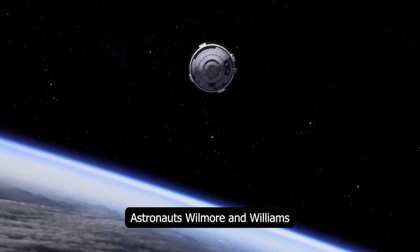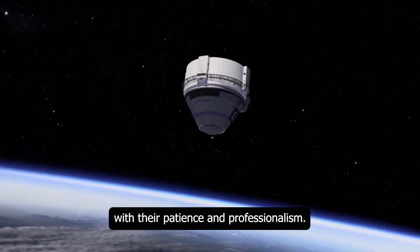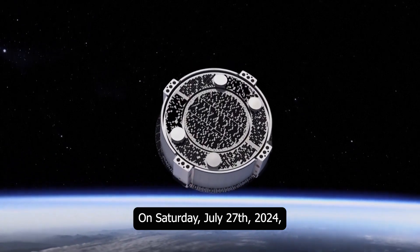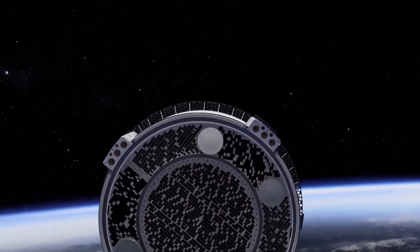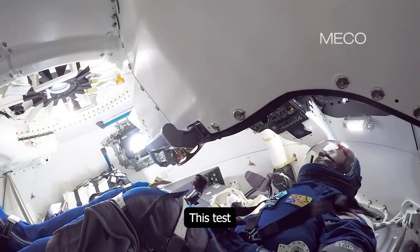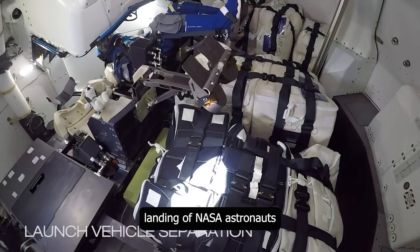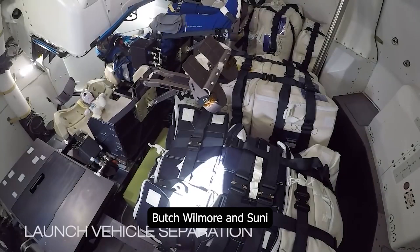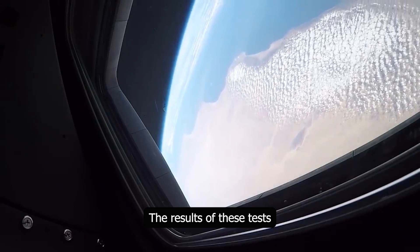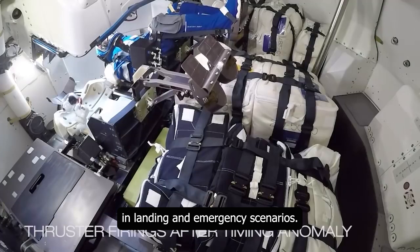Astronauts Wilmore and Williams played a vital role in the future of space exploration with their patience and professionalism during this challenging period. On Saturday, July 27, 2024, engineers tested Starliner's reaction control system thrusters. This test was conducted to evaluate whether the spacecraft was ready for the planned landing of NASA astronauts Butch Wilmore and Suni Williams in August. The results of these tests are crucial in determining Starliner's usability in landing and emergency scenarios.